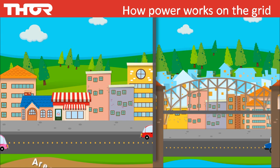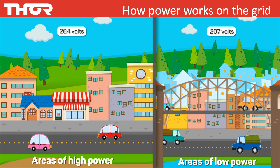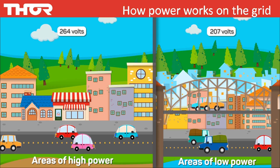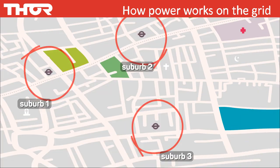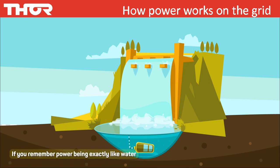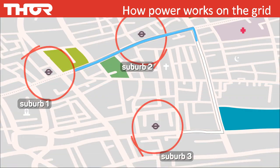Did you know some suburbs sit at 264 volts while others sit as low as 207 volts? That means some suburban streets have too much high voltage power while other areas have low or not enough power. Think of electrical power taking on the same characteristics as water — water flow needs to be controlled to maintain pressure. Here is a simple diagram: imagine a power station supplying power to Suburb 1, Suburb 2 and Suburb 3, and let's say there is a fire in Suburb 3 that needs to be extinguished.